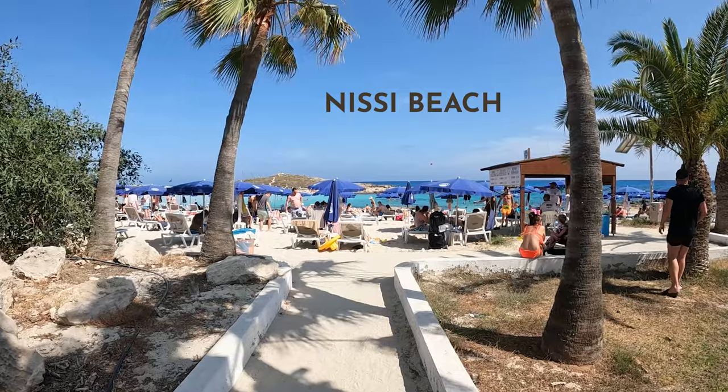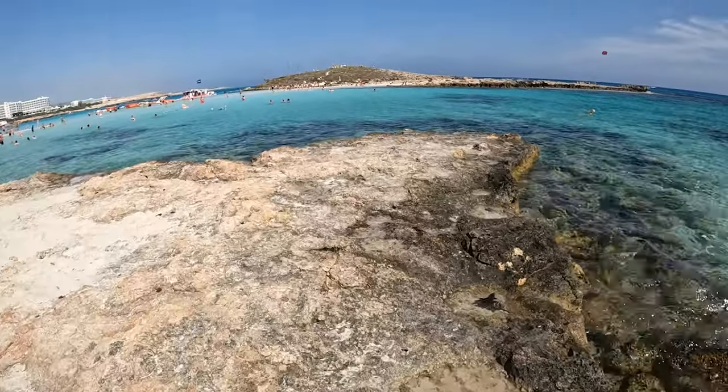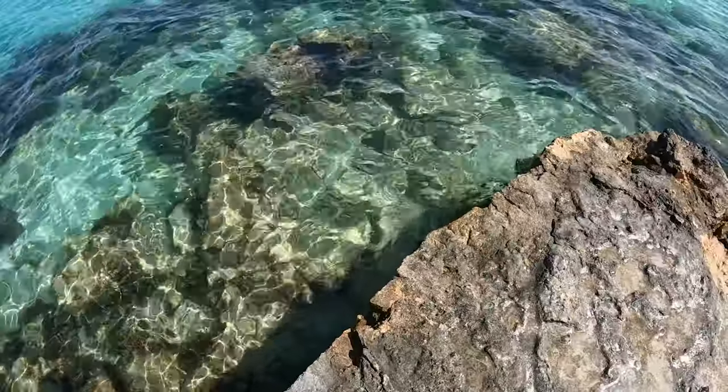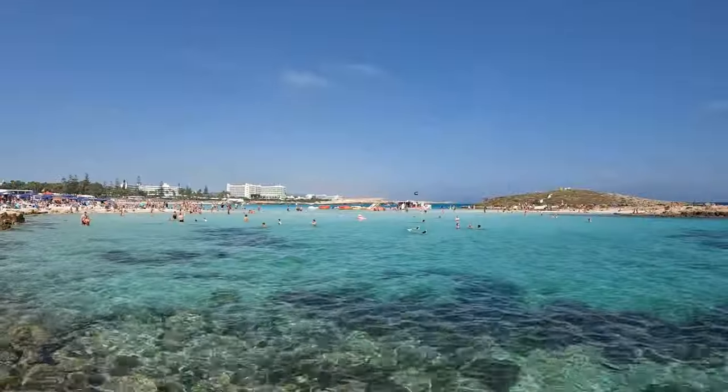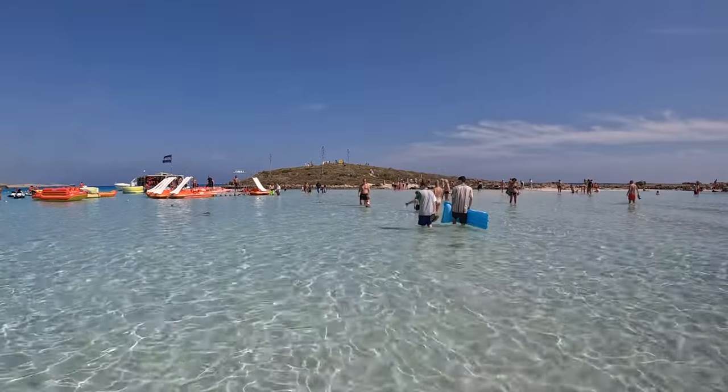Next up is probably the most popular beach in Ayia Napa and that is Nissi Beach. This beach has a lively atmosphere of white sand and crystal clear blue water. You can also walk across the sandbar to Ayia Napa Island to get an incredible view of the coast.